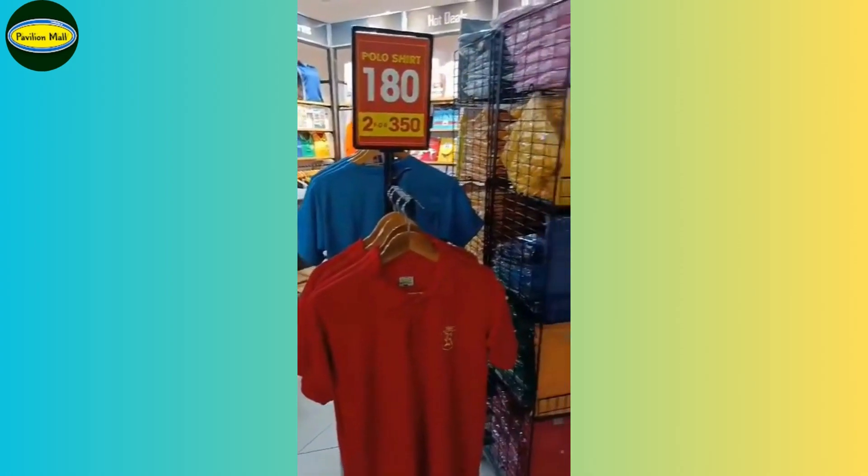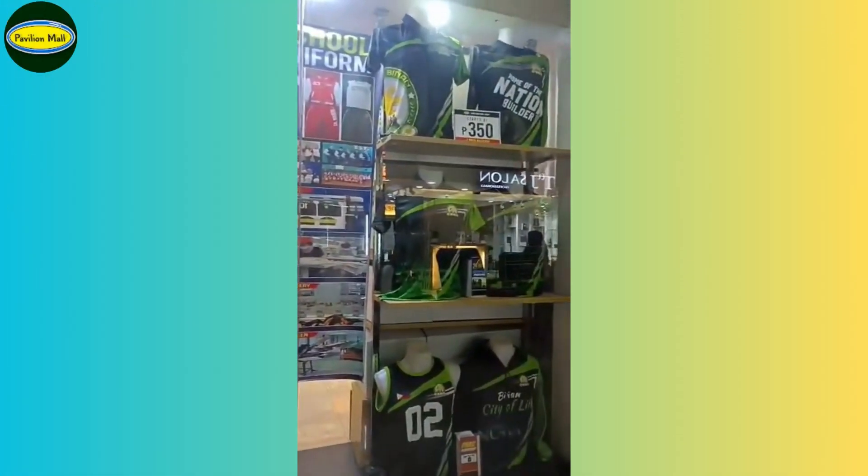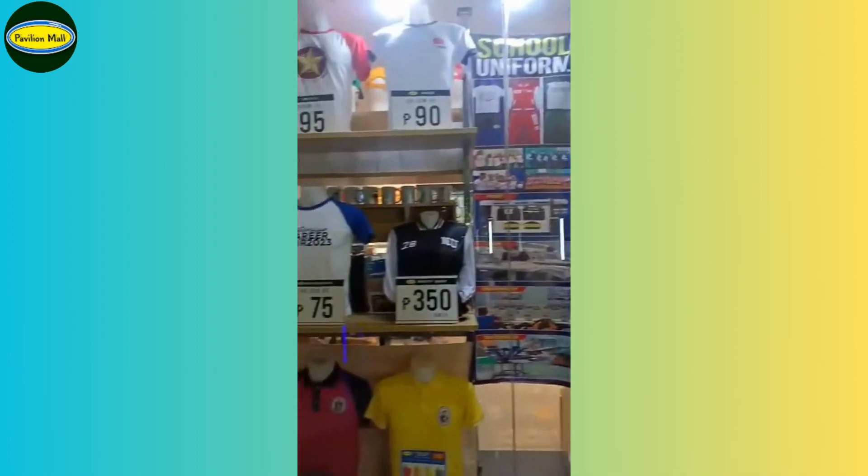On the other side is the polished shirt section. You can get two for only 350. This is the view from the outside — our sublimation and embroidery displays.